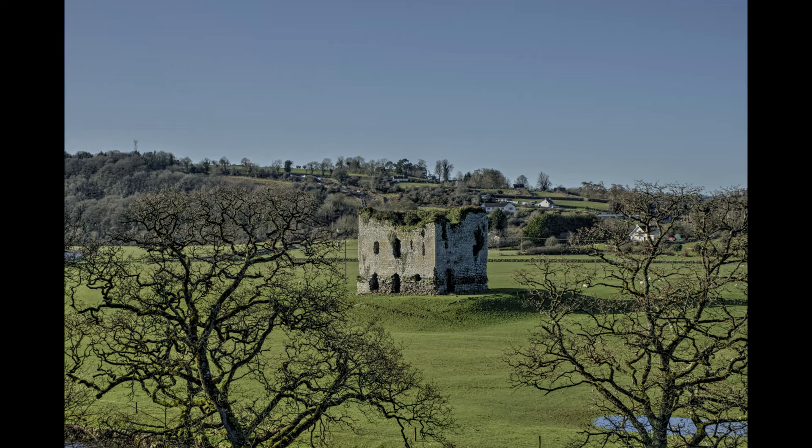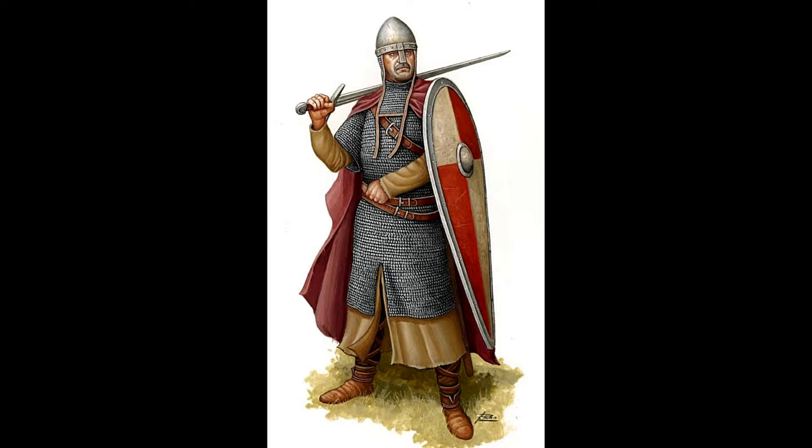Today we head to Ireland to explore an abandoned castle that is central to both a humorous legend and a history of conflict.